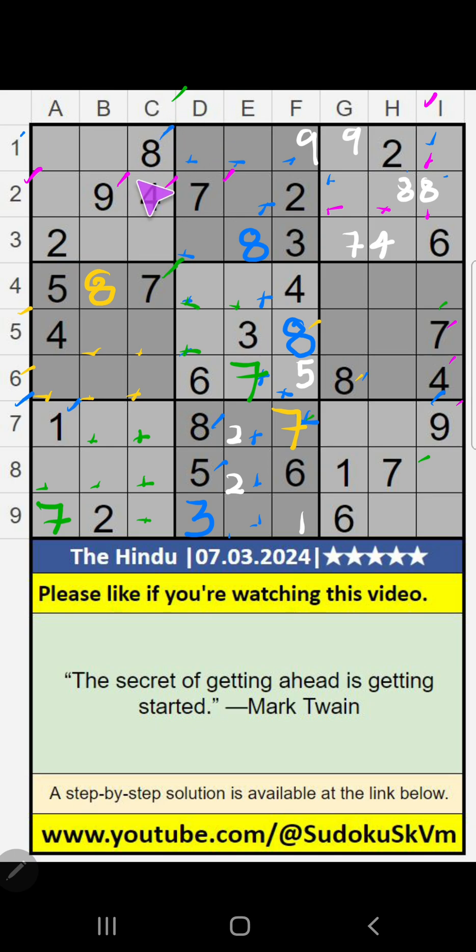Column B and Column C, we have value 8, so 9 can't come in these cells. 7th row, we have 9, so 9 can't come in these cells. 9 will come in any one of the other cells. We will confirm later.